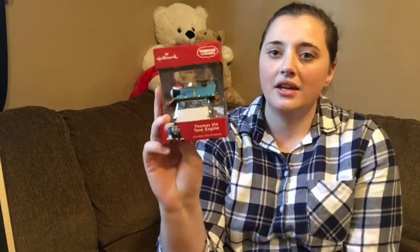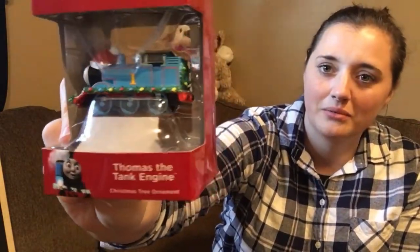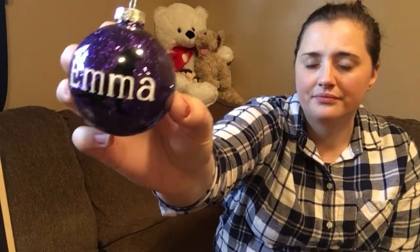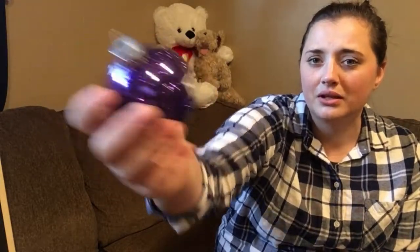I got a Thomas the Train ornament — for guess who? Yeah, Emma — just kidding, for Lucas, for obvious reasons. These are what I made: I've got this little Emma ornament with the black lab silhouette in the back. I don't know if you can really see it — it's kind of hard to see with the purple. I should have thought that through a little bit better.